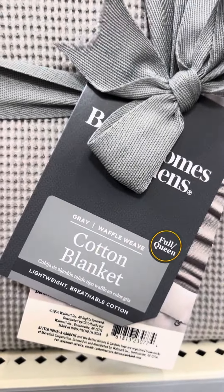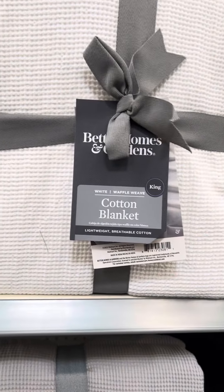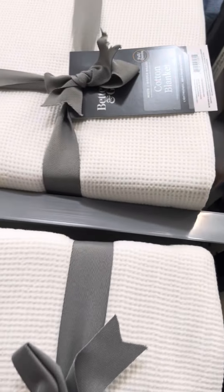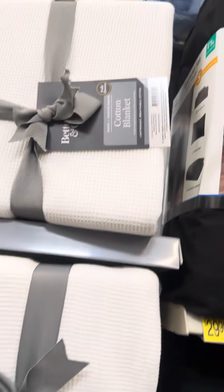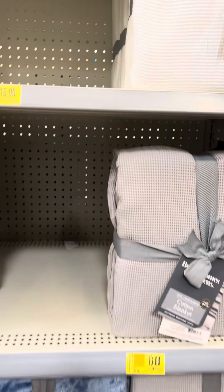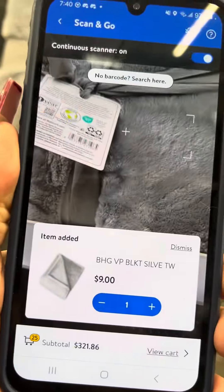This store has the Better Homes and Gardens blankets for $13 — they were $24.96. Here's your barcode. This king size one is for $15. Here's that barcode. This full queen is for $13. They also have more Better Homes and Gardens ones that were $19.72 and are now for $9.